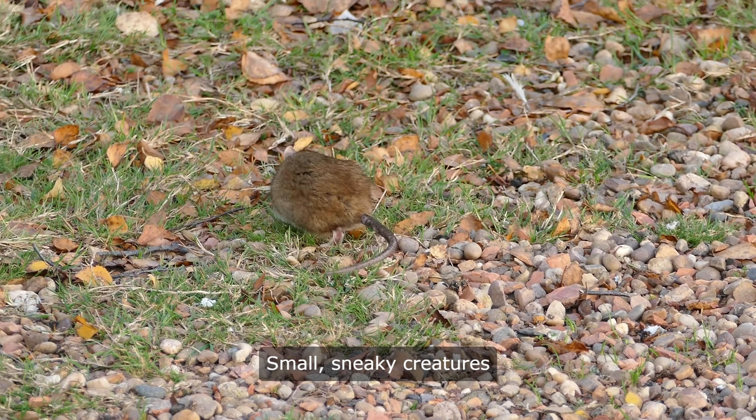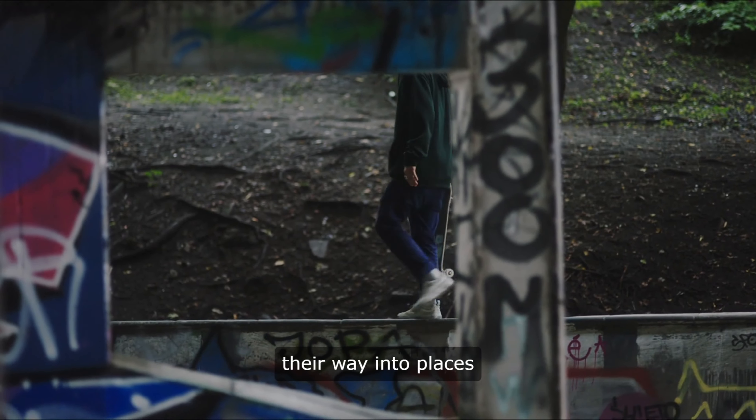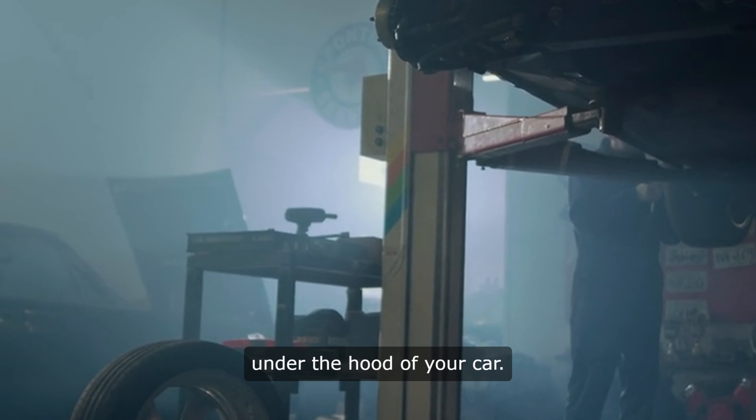Rats. Small, sneaky creatures that can cause big problems. They have a knack for finding their way into places they shouldn't be, like under the hood of your car.